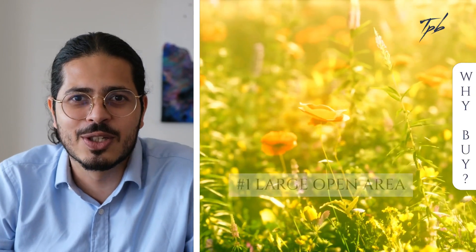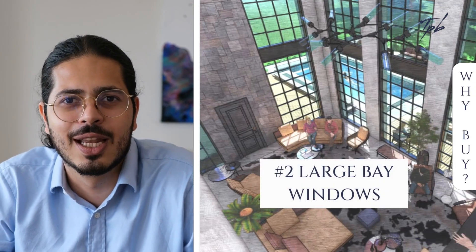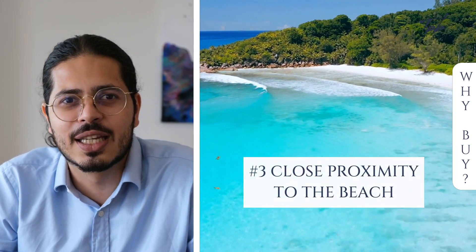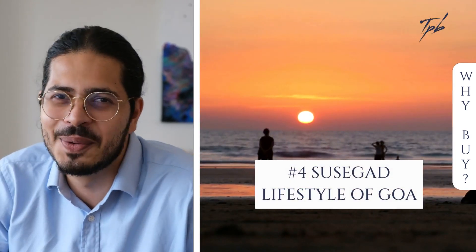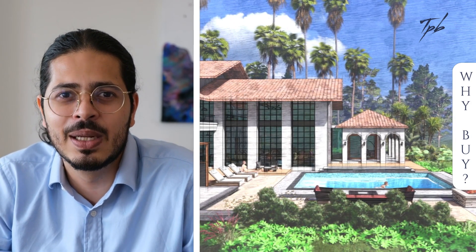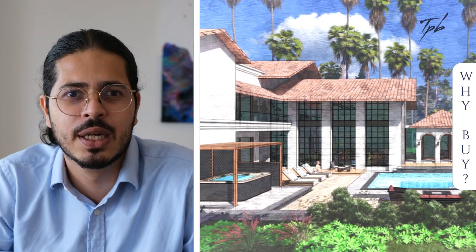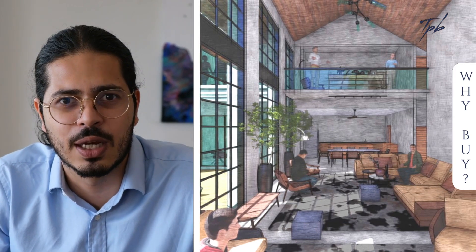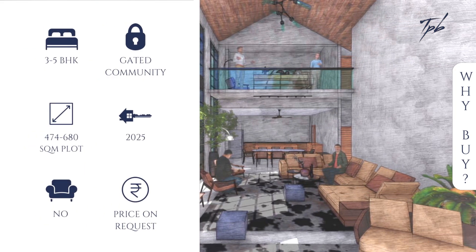If you are the kind of person who wants a large open area, appreciates large bay windows letting in a lot of natural light, would like to be close to a pristine beach, and is keen on living the real Sussegad lifestyle here in Goa, we have found your future home. The developer builds communities of like-minded people and is very selective about the people buying into his projects. They have completed many such projects and built many communities all over South Goa, with a proven track record of delivering top quality homes.